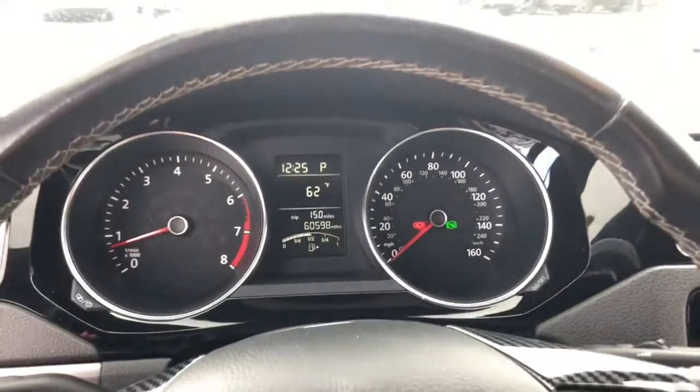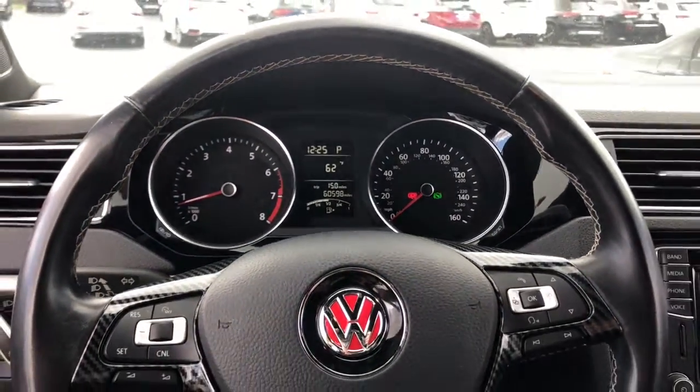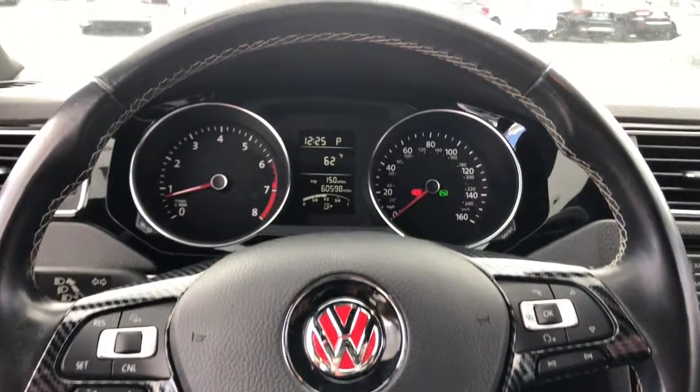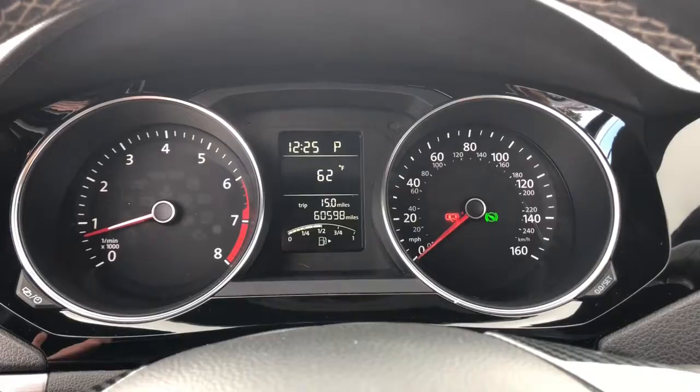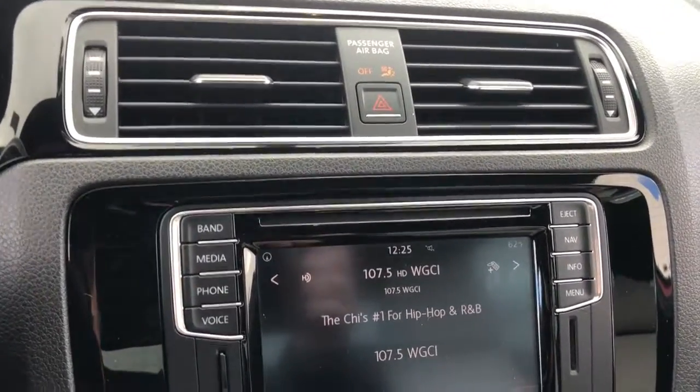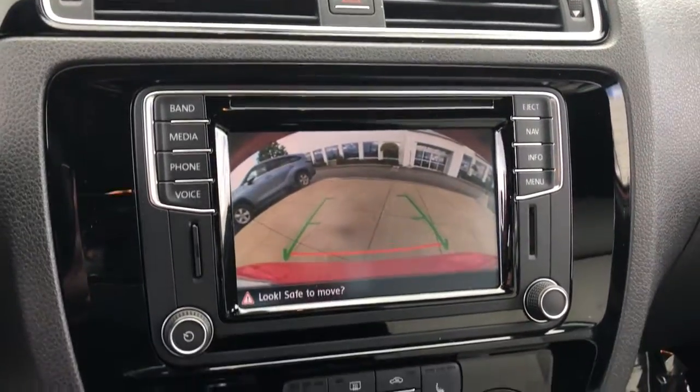The following are some of this vehicle's highlighted options: navigation system, electronic stability control, leather steering wheel, traction control, passenger vanity mirror, trip computer, power windows, bucket seats, four-wheel disc brakes, and power steering.